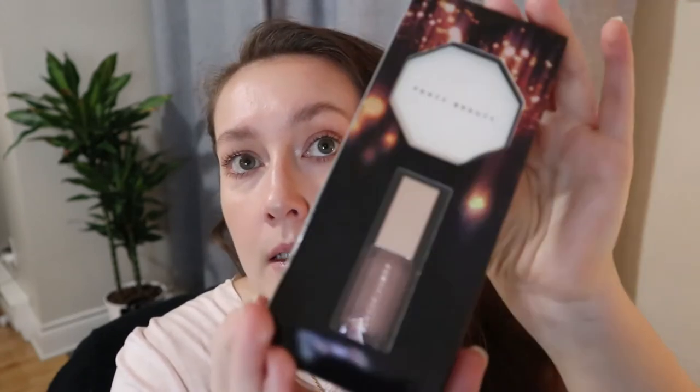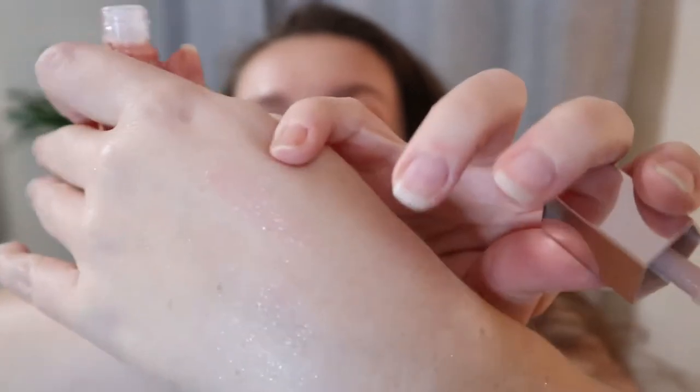If you guys watched my holiday wishlist video, I actually got two things I talked about in that video. I got the Fenty Beauty Bomb Baby 2 mini lip and face set. I mentioned that when I first saw this I wasn't going to get it because I thought the lip gloss was an existing shade, but it's actually a new shade — it's called Sweet Mouth. This is the mini size, and if you've seen my other videos you'd know I love the Fenty Gloss Bombs, so of course I had to get this.